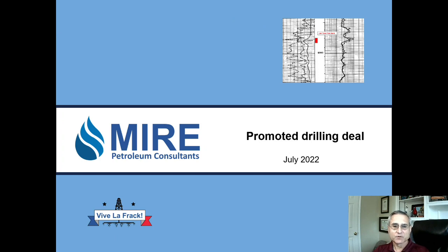So that's a typical promoted drilling deal. It's not the only way to do it, but that's one common way. I hope that was informative and instructive — let me know your thoughts, thanks.